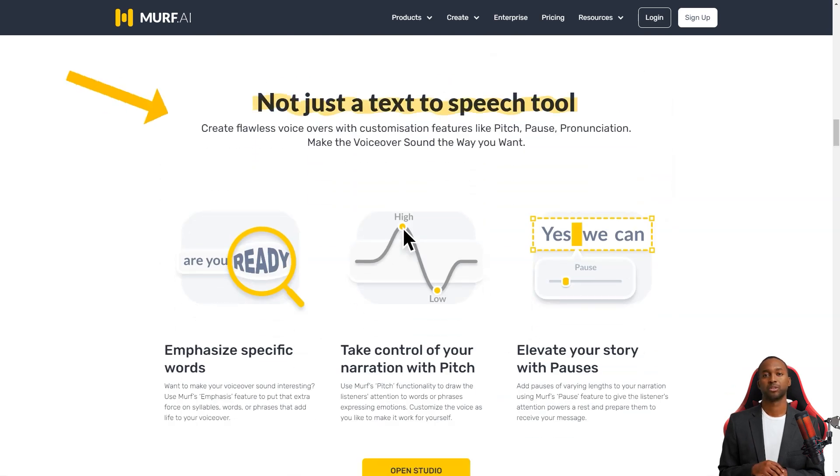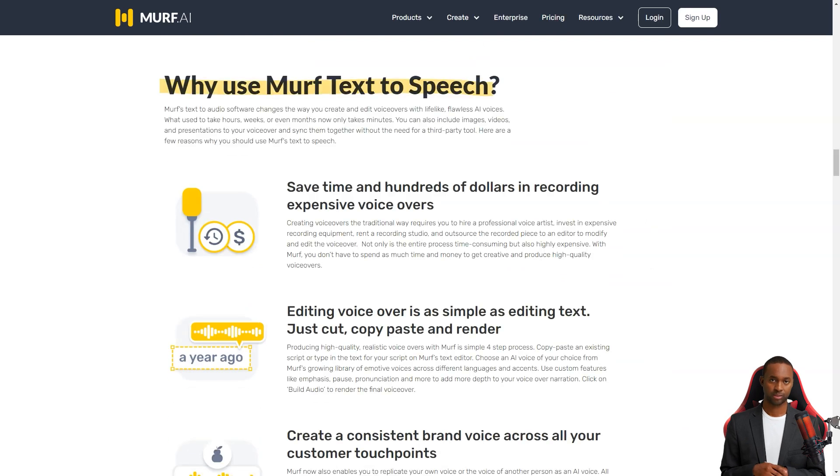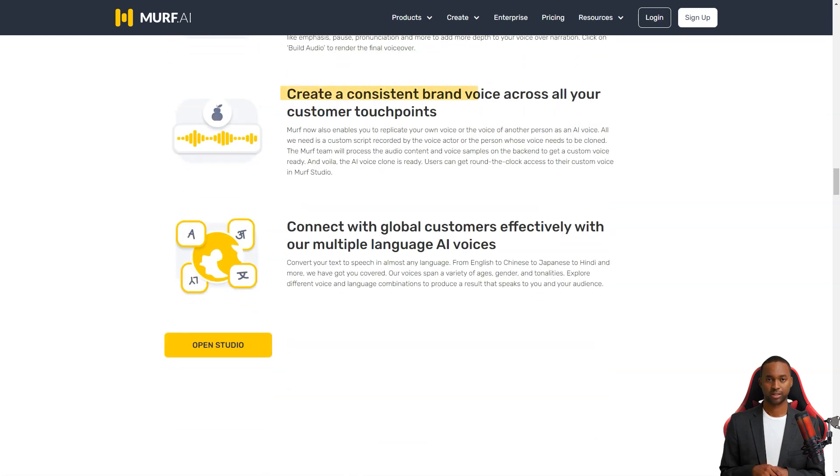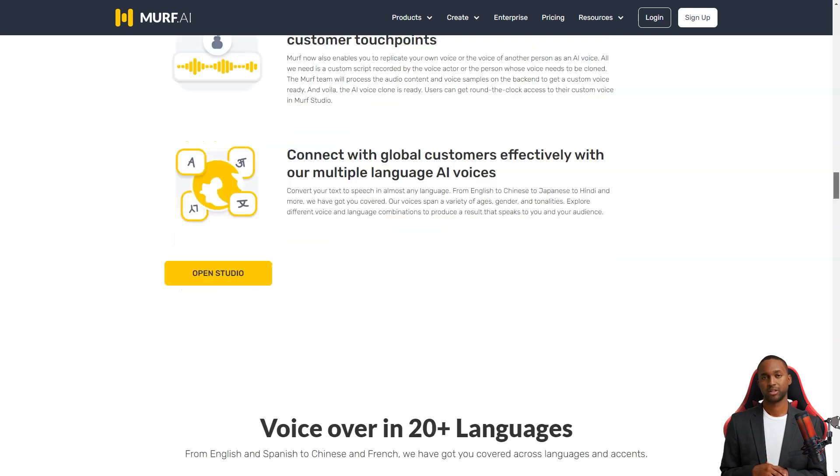One of the best things about Murph AI is that it has a collection of over 100 professional voices in 20 different languages, which are manually selected to ensure high-quality results. Whether you're a content creator, writer, podcaster, teacher, animator, product developer, or corporate trainer, you can use this in-house voiceover tool to bring your material to life. And the best part is that you can customize your speech and voice to make them unique — a rare feature in TTS software.